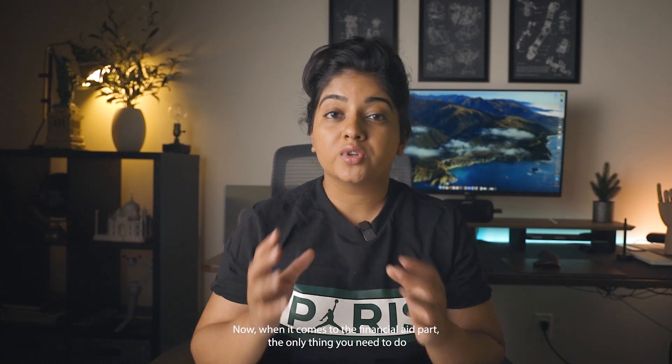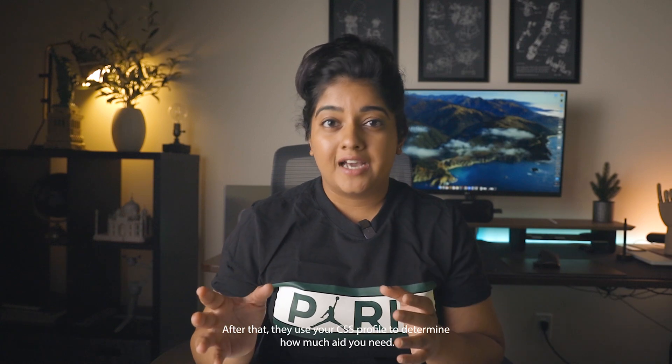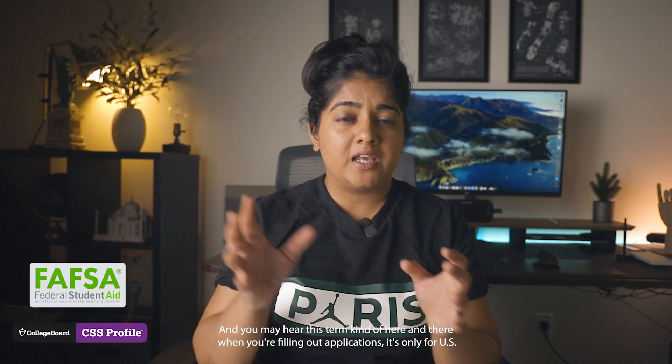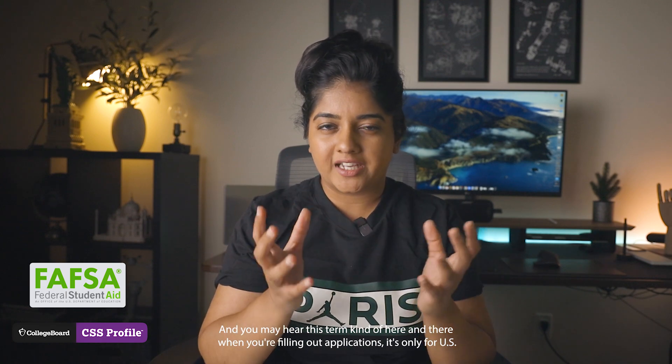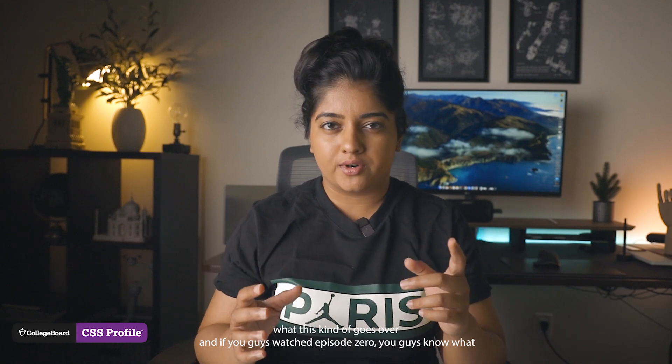For the financial aid part, in the application you just need to indicate that you need financial aid — it'll probably be a checkbox. After that, they use your CSS profile to determine how much aid you need. If you demonstrate 100% financial aid need, MIT will give you 100% financial aid to cover all expenses even as an international student. To show your financial need, you need to fill out the CSS or the FAFSA application. The FAFSA is only for US citizens, so international students should focus on the CSS profile.